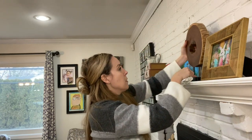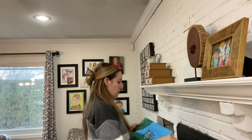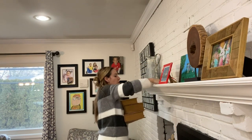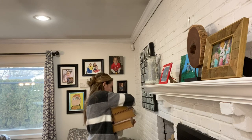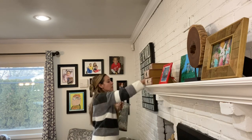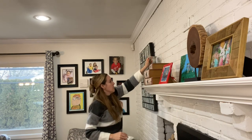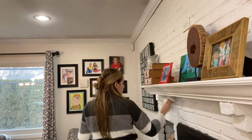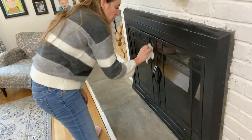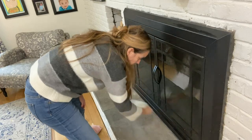We're still working on our mantle, trying to find the right pieces, but for now lots of art and family photos will do. Next week I have to go inside the fireplace and actually clean it out.